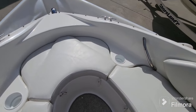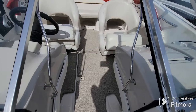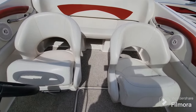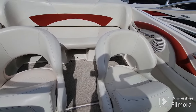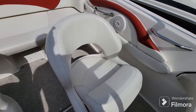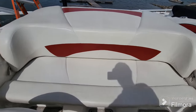All the upholstery is in really nice shape in this boat. Looking towards the back, you do have under-seat storage on the bench there. She is in nice shape overall.